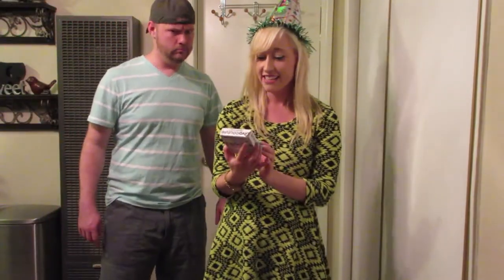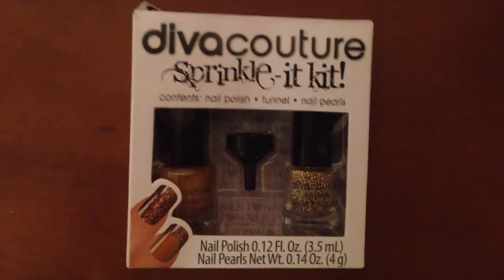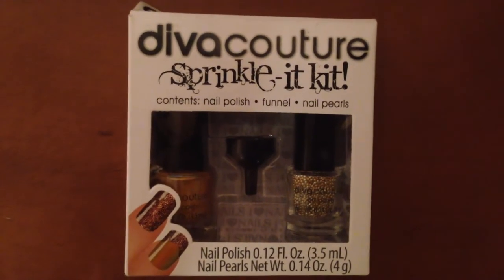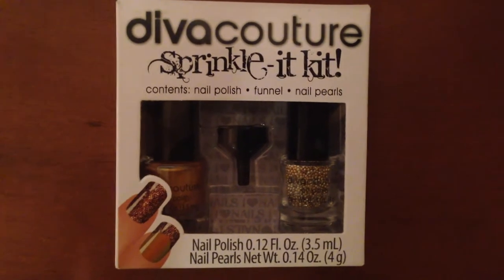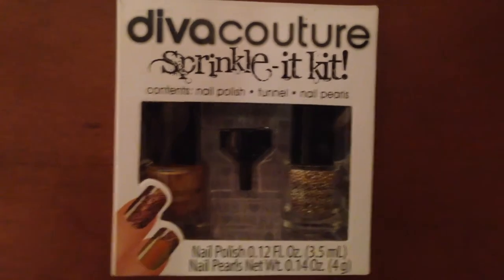This is some nail polish — the Diva Couture Sprinkle It Kit. It's got the polish, a funnel, and little nail pearls to put on it. Ooh, neat! Fancy!